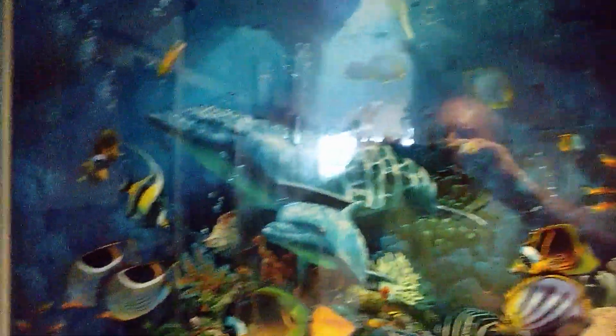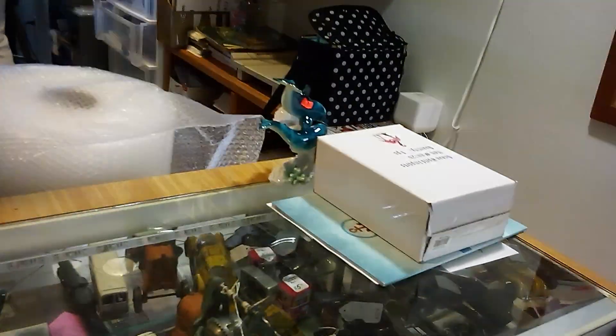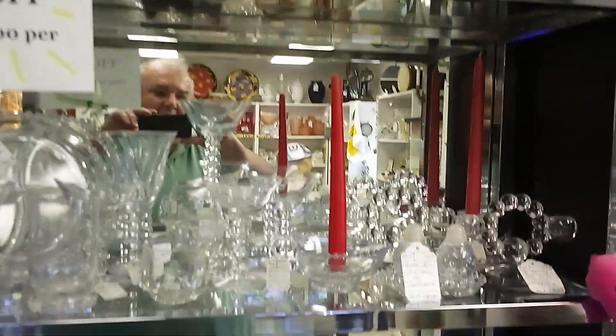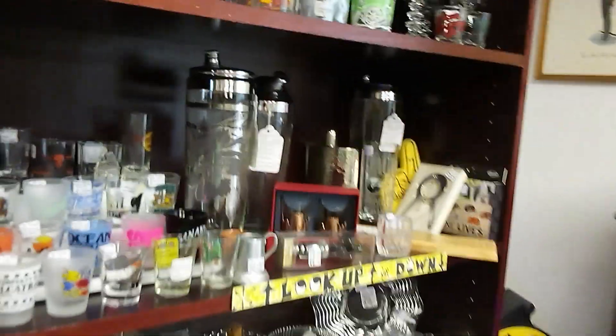And here are more paintings and antique clocks. There's a sea painting. And here you see antique toy vehicles and an antique spotlight. And here are some candles and candle holders and shot glasses.